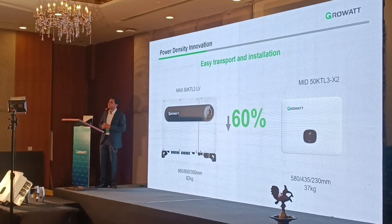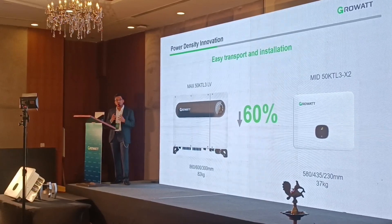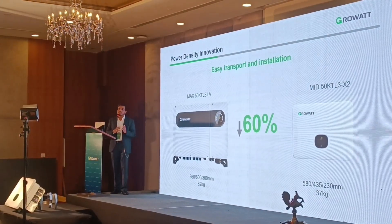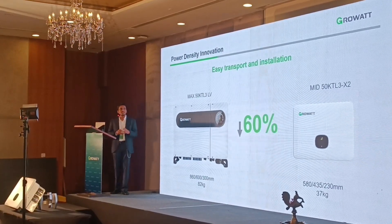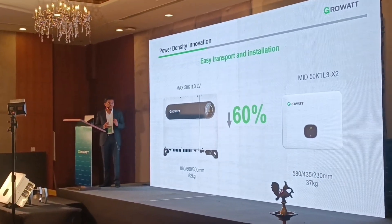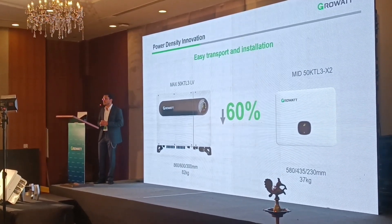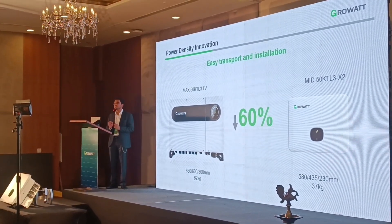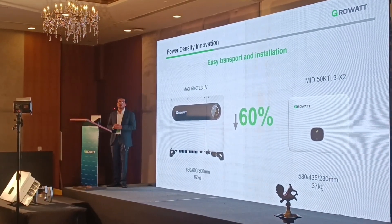Our MAX series is already prevalent in the market and has sold many units not only in the Indian market but globally. If you compare in terms of density and weight, our MAX 50 kW inverter launched in 2019 weighs around 82 kg, requiring two or three persons for installation. The new MID series — the MID 50 inverter — weighs only 37 kg, which is a drop of around 60% in terms of size and weight.